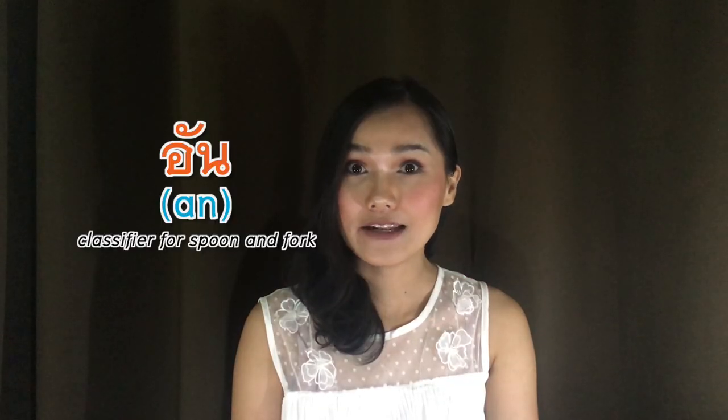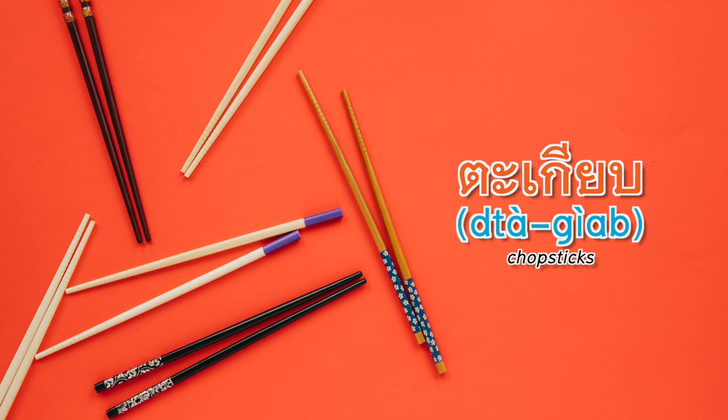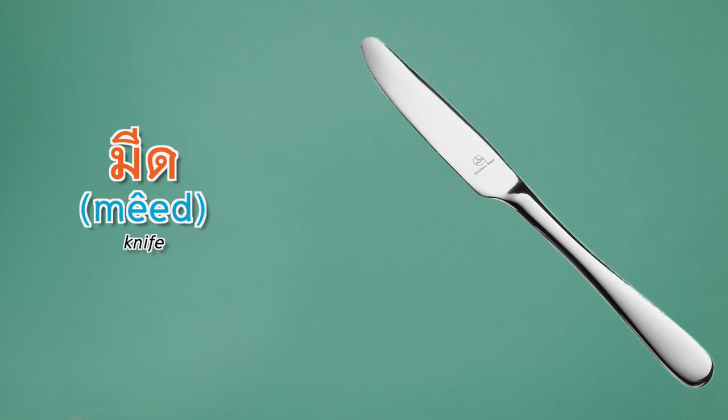For both spoon and fork we use อัน (an), but normally they are served as a pair, so we call them คู่ (kuu), which means pair. You can also say คู่ for chopsticks as well. Can I have a pair of chopsticks please?